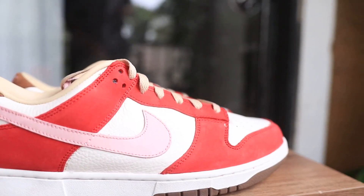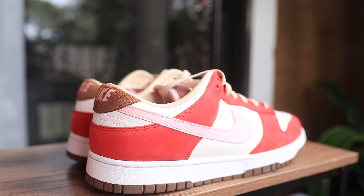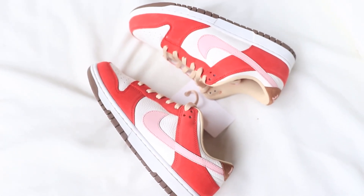As I mentioned, these are a women's exclusive, so you can get the conversion from women's to men's sizes but there is a limit, so there are guys who probably just won't be able to get these. These are an 11.5 in women's, so they're available in a size 10 men's if you guys are interested.